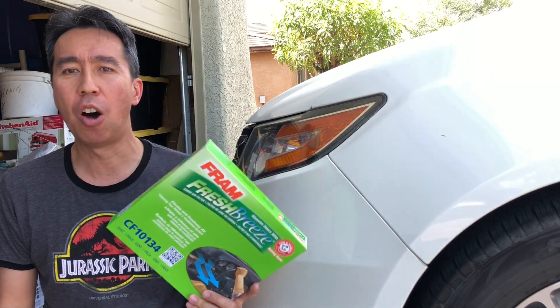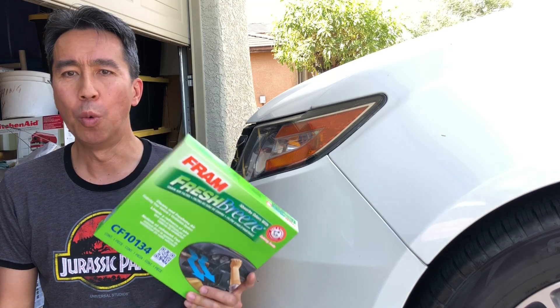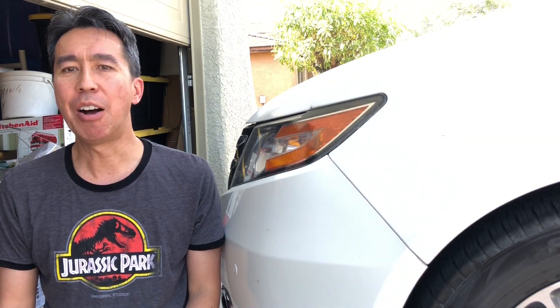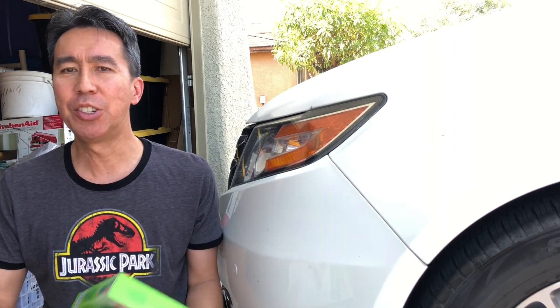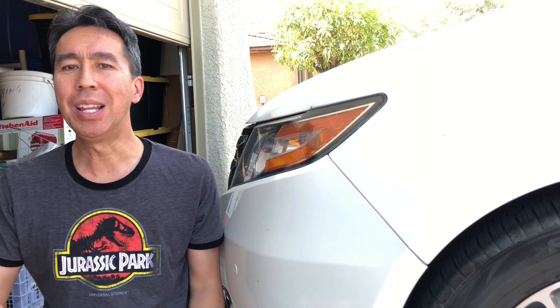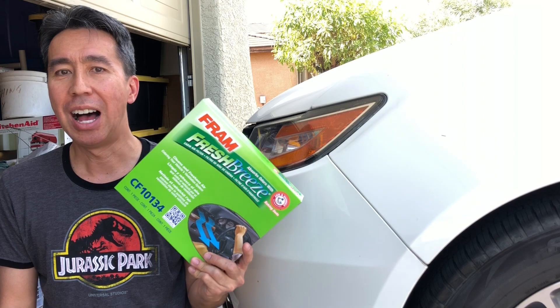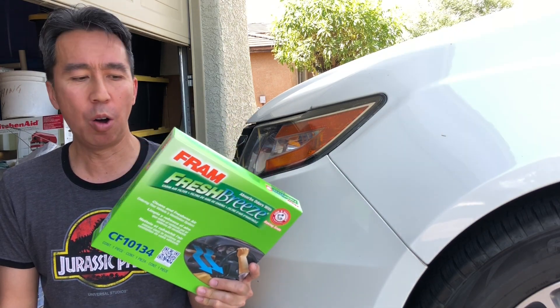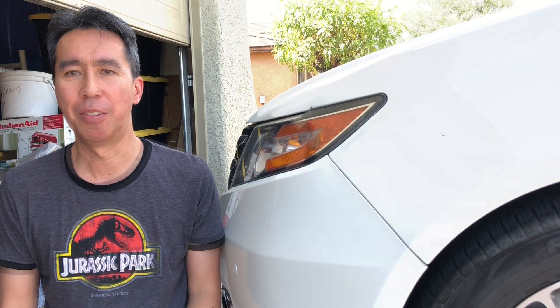Personally, I use it on all my cars because they're designed that way with a cabin air filter. Plus, living out here in the desert there's a lot of dust, a lot of allergens, a lot of things in the air that I don't want to breathe in while I'm driving the car. So yes, I personally will always use a cabin air filter in my car.